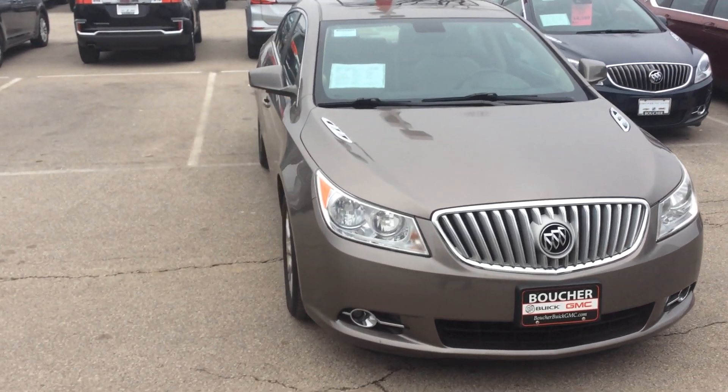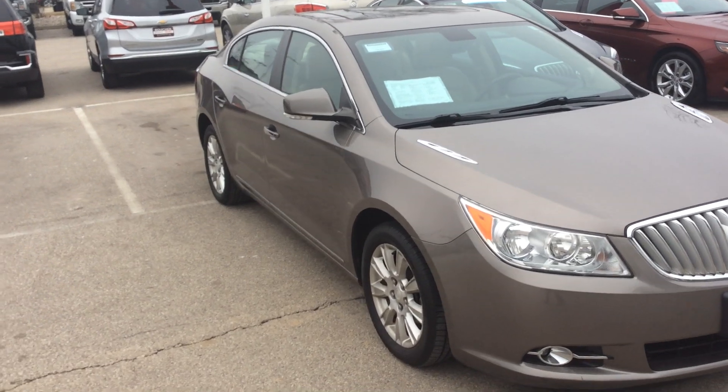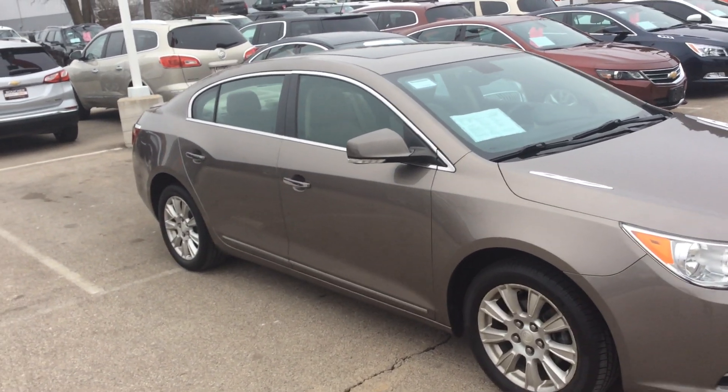Hi Terrell, Greg Prince here with Boucher Buick GMC in Waukesha, Wisconsin. Seasons greetings to you — hope you're enjoying the holiday season.